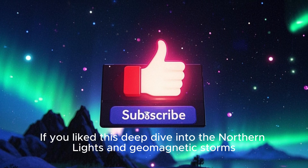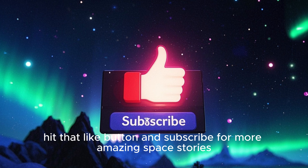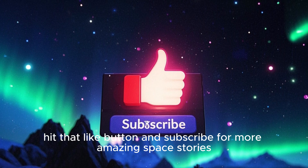If you like this deep dive into the northern lights and geomagnetic storms, hit that like button and subscribe for more amazing space stories.